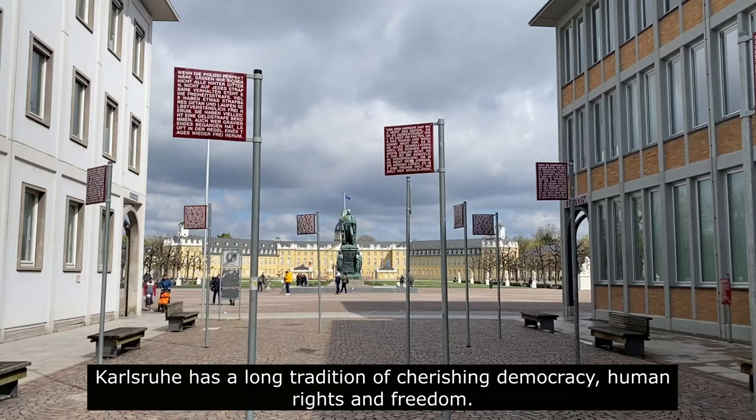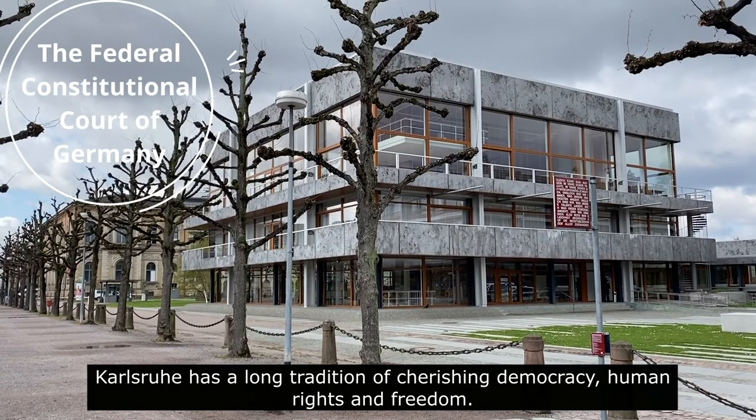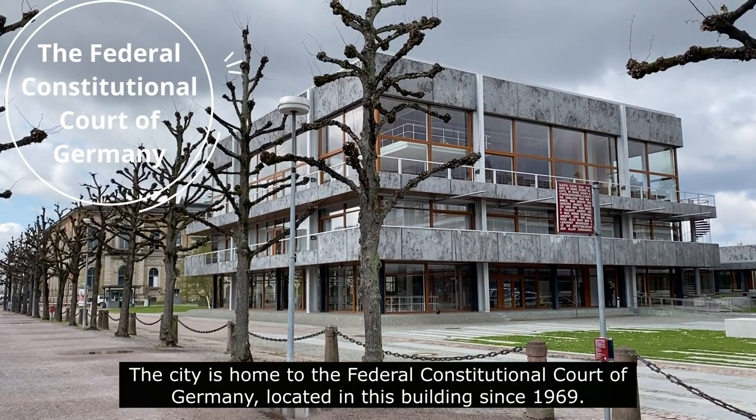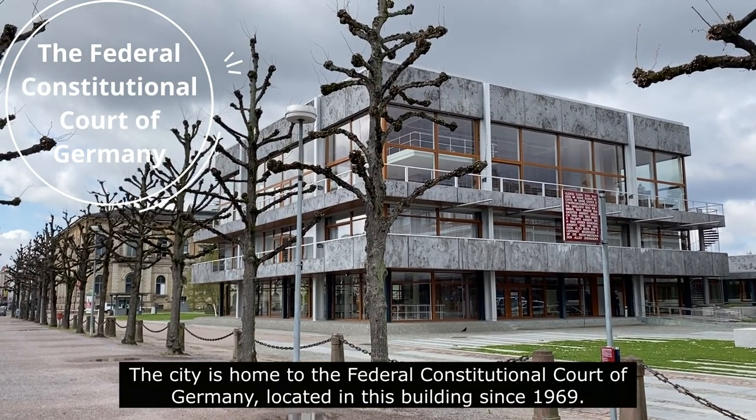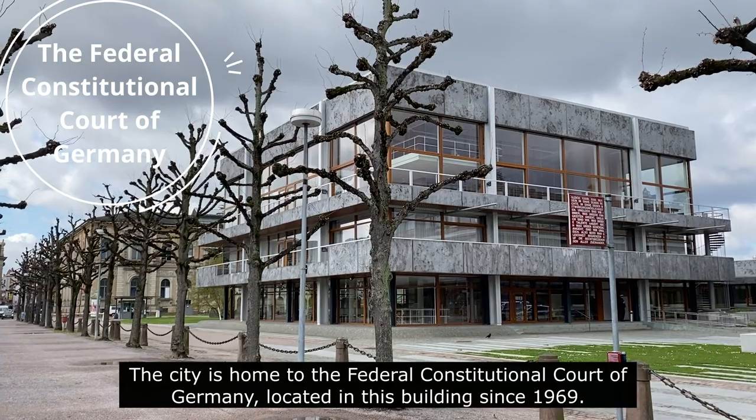Karlsruhe has a long tradition of cherishing democracy, human rights and freedom. The city is home to the Federal Constitutional Court of Germany, located in this building since 1969.